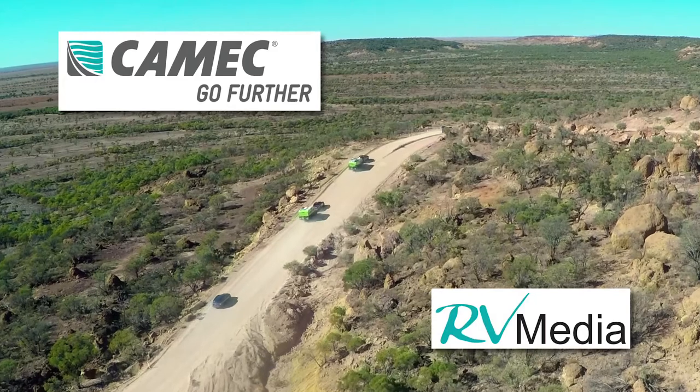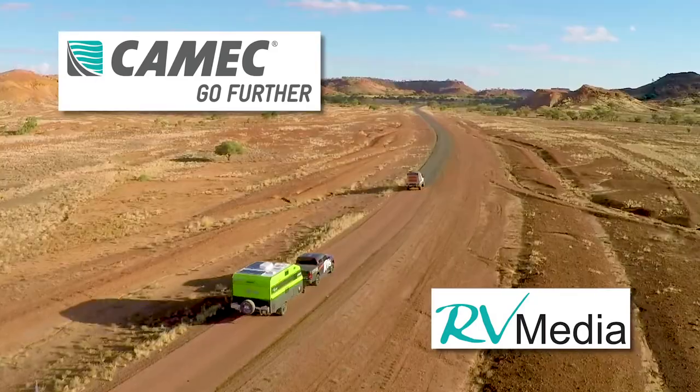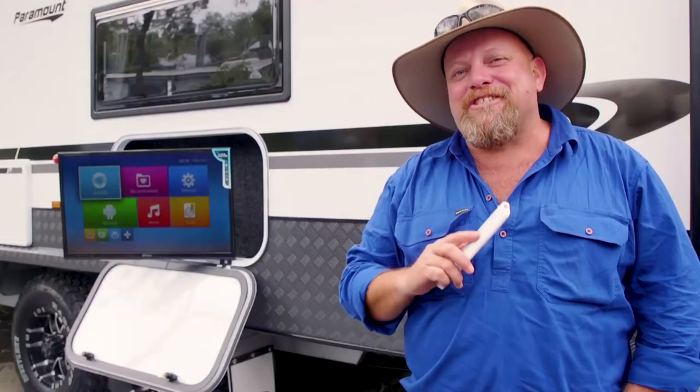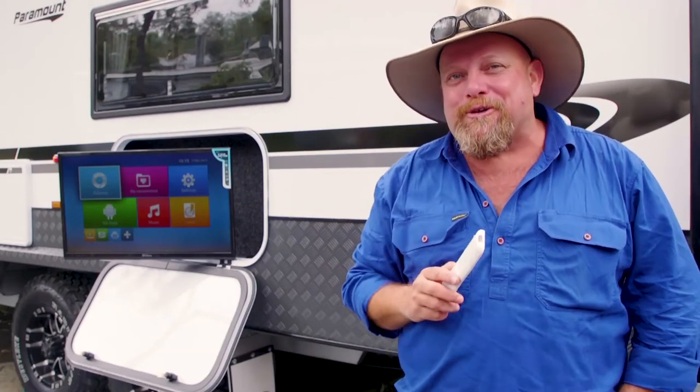RV Media from Kamek means it's not only smart but tough. This TV is built for Australian conditions and includes internal strengthening not available on other RV TVs. And as an exclusive bonus it comes with a weather resistant remote for outdoor use.